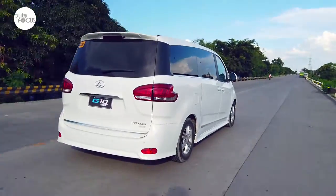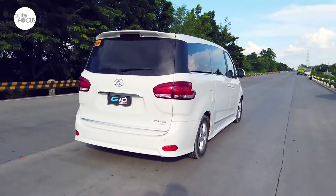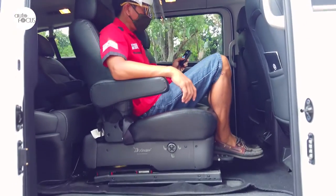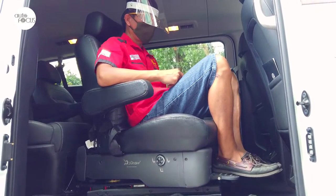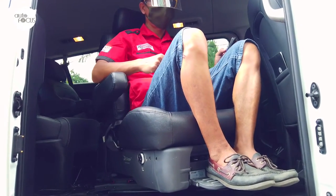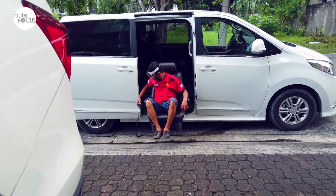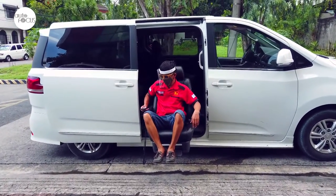Even without yet going into safety features, the Maxus G10 already is a good option worthy of checking out. But Maxus decided to introduce the G10 Assist variant aimed at making it more accessible and convenient for seniors and persons with disabilities. The G10 Assist comes with a programmable swivel seat right next to the sliding door. This seat swivels, slides, and lowers to ground level to help seniors or PWDs get on and off safely and conveniently. It comes with a remote control and can even be operated via an iOS app on a mobile phone.